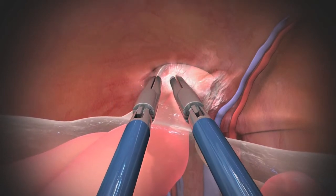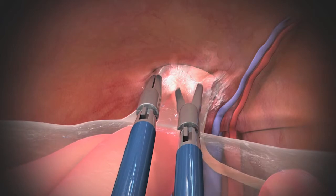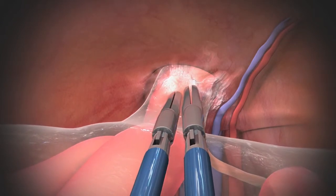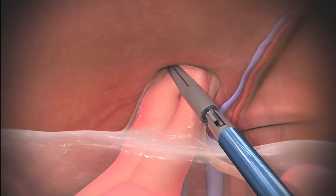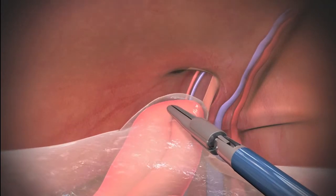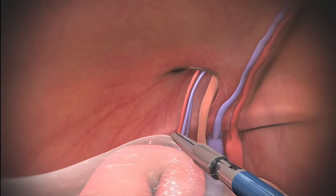Once we're able to make that incision, we can reduce the hernia — or pull the hernia out of the abdominal wall — and all the contents within the hernia sac, and then we can patch that defect so that nothing else goes through.